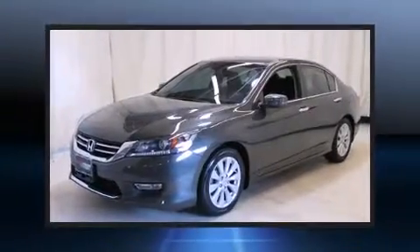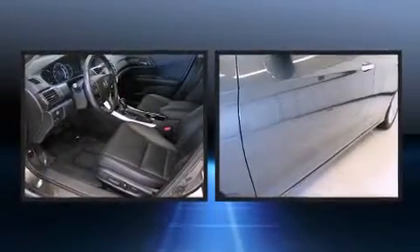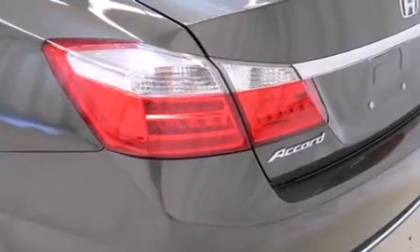Come test drive this 2013 Honda Accord. This four-door, five-passenger sedan just recently passed the 40,000 mile mark. Under the hood, you'll find a four-cylinder engine with more than 170 horsepower, providing a spirited yet composed ride and drive.